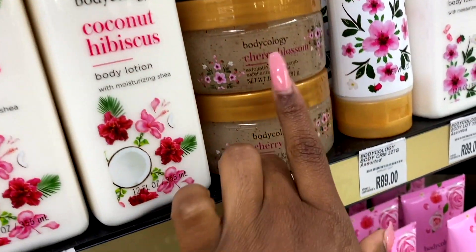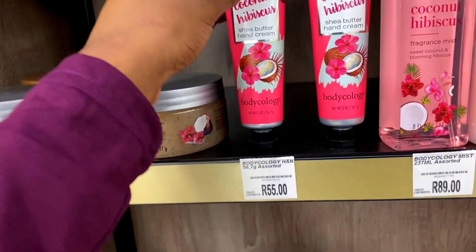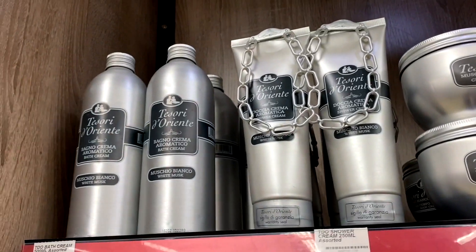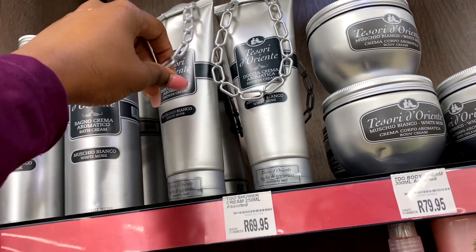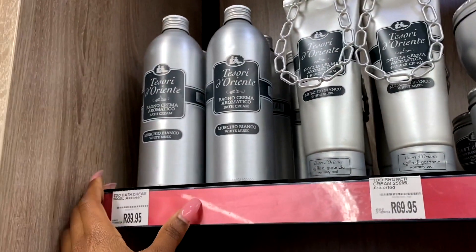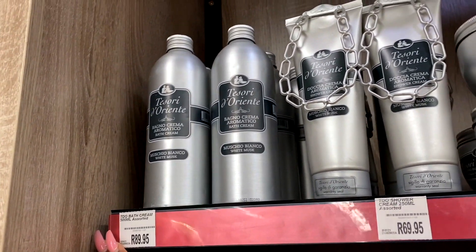They also have this Cherry Blossom sugar scrub. Over here they've got some hand creams - but come on, let's be serious. This is a very interesting product. I would not buy it because it's not aesthetically pleasing. What is it called? Tesori d'Oriente.